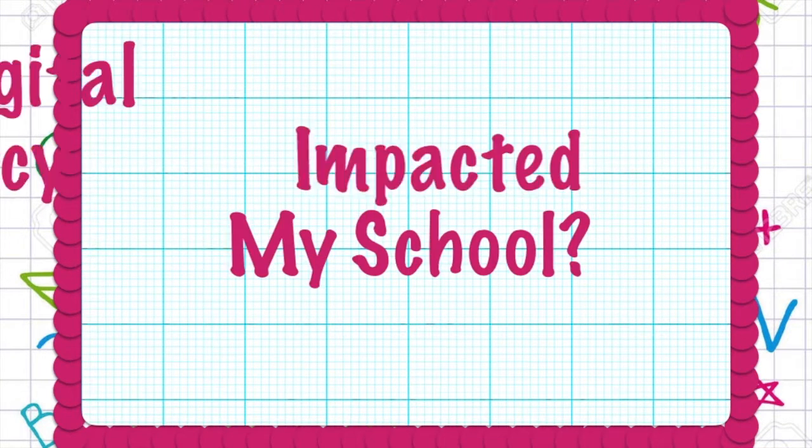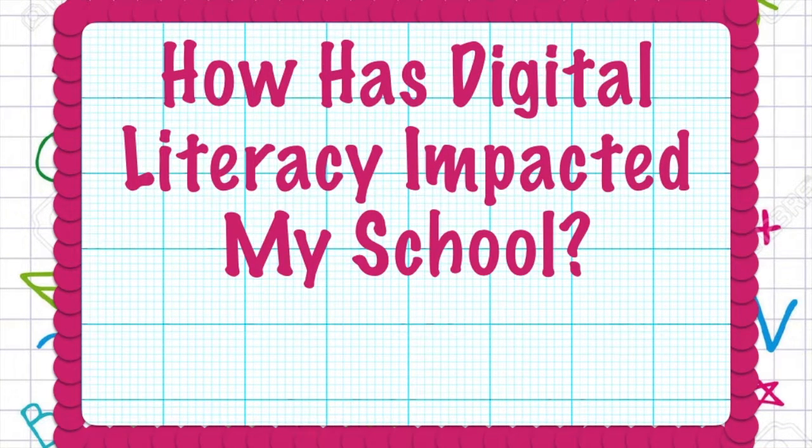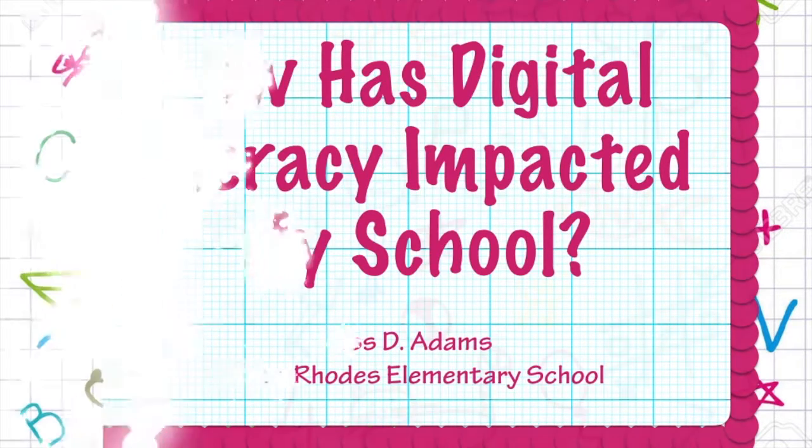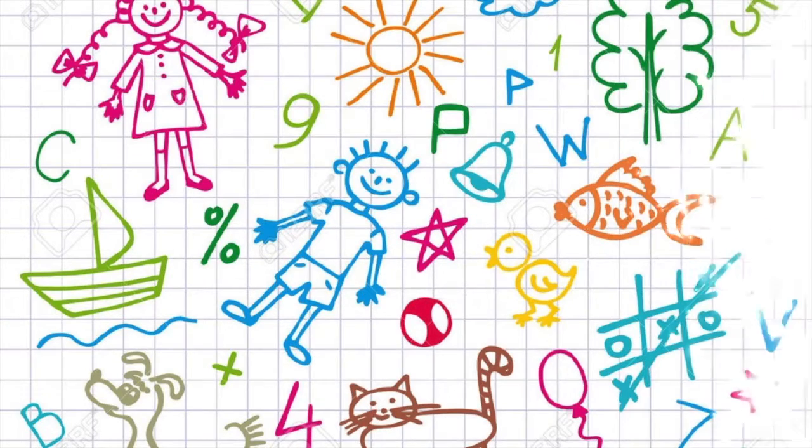How Has Digital Literacy Impacted My School by Ms. D. Adams, Collins-Rose Elementary School. As participants in the Digital Literacy Project, we had hoped to incorporate multi-level digital lessons aligned with the Alabama College and Career Ready Standards into our instruction. We were able to do that! Take a look at a few of the ways we have achieved this.